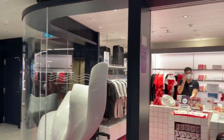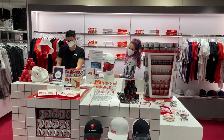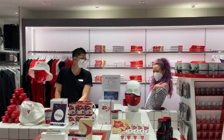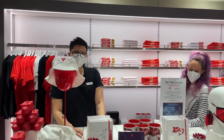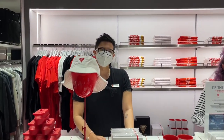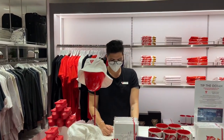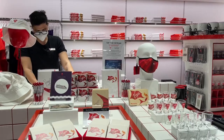They have the Virgin Voyages merchandise shop. That one is Veronica — already met her earlier. And this is all the Virgin merchandise they have here.